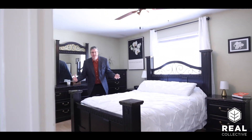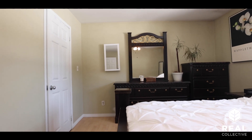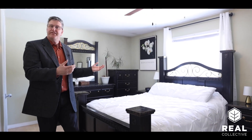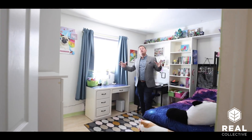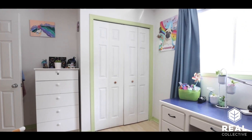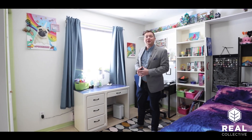Back here in the master bedroom, it has the same theme going throughout this home — natural light flooding through massive windows overlooking this beautiful two and a half acre property. The two secondary bedrooms are at the front of the home, and they're absolutely perfect because we have so much privacy and setback from the road. It's a great place to raise a family.